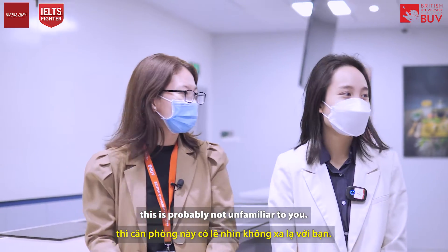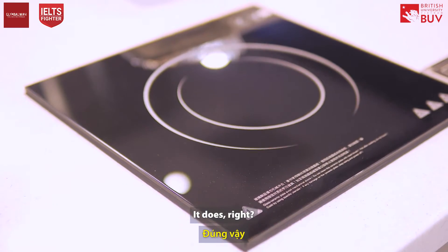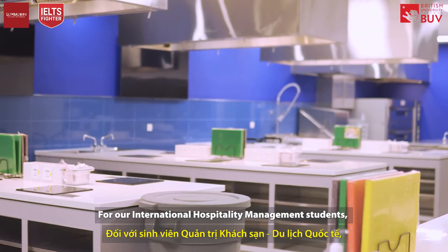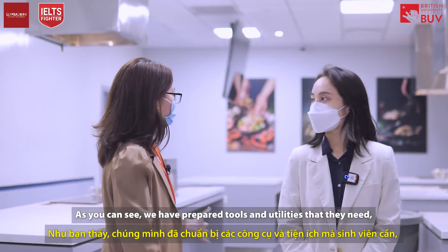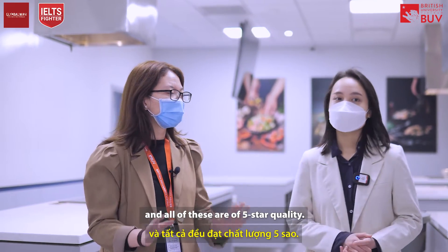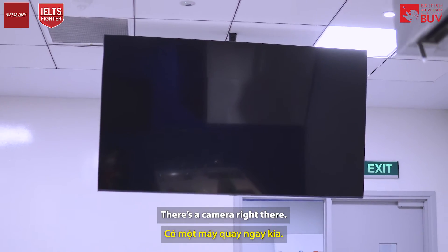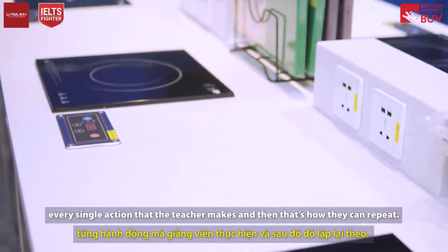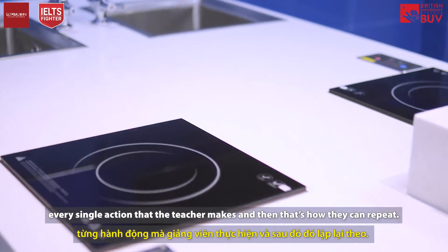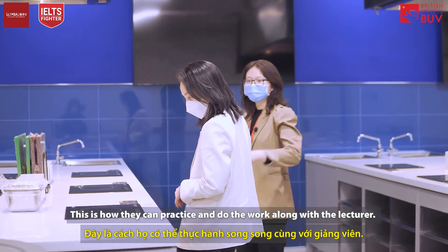If you're a fan of shows like MasterChef, this probably looks familiar — it actually looks like a MasterChef studio! For our International Hospitality Management students, this is their learning kitchen. We have prepared all the tools and utilities they need, all of five-star quality. There's also a camera right there, so students can see every single detail and action the teacher makes and then repeat and practice along with the lecturer.